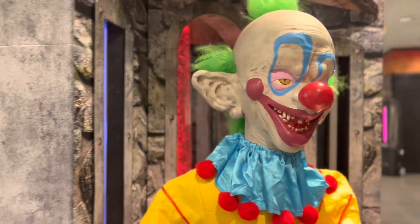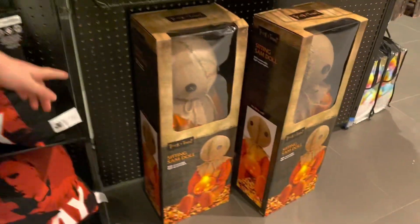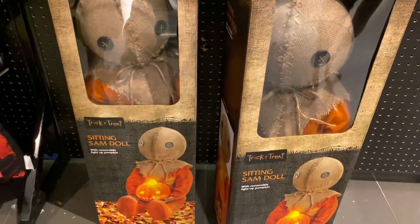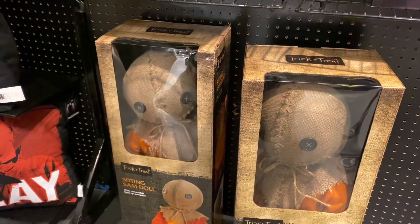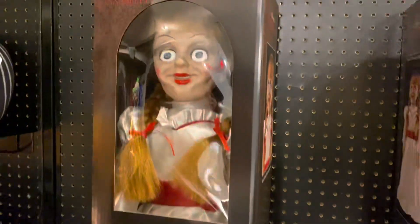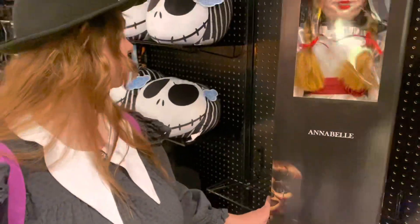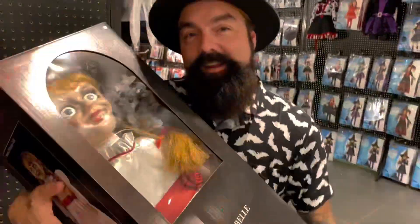I don't even know how much it is, but probably a million dollars. I have a 20% off coupon. I want that. That'd be awesome. Yeah, this is what I want — the big huge sitting Sam doll. He gets cool things. That's cool, very cool. Removable light up pumpkin. I want that. Oh my gosh, the Annabelle is cool too though. Very sweet. These are humongous. Look at the little baby.